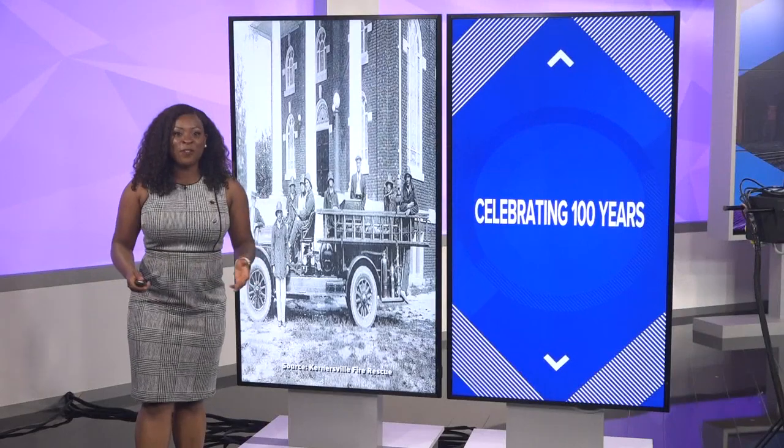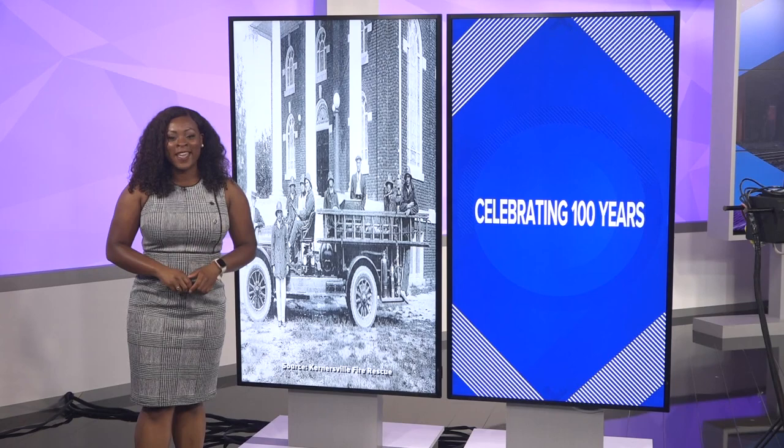Next November, the Kernersville Fire Rescue Department will celebrate 100 years of service in the town of Kernersville. And to help mark the day, the Fire Rescue Department is restoring a special piece of history.